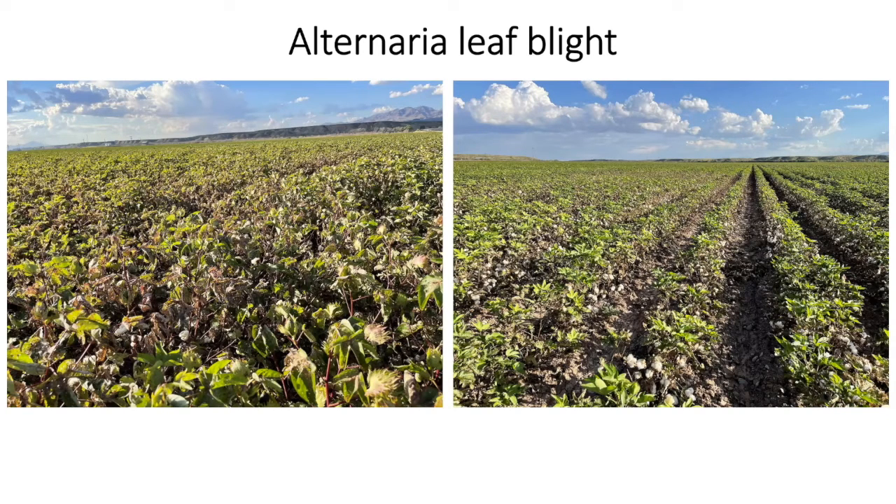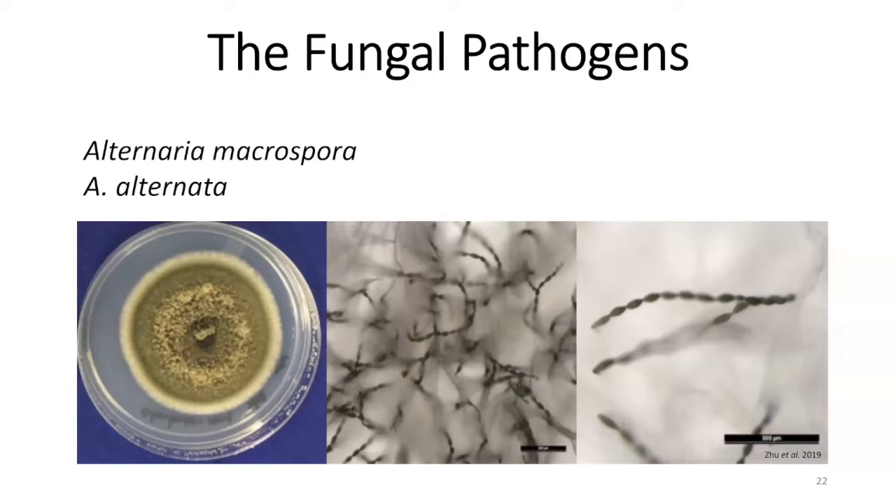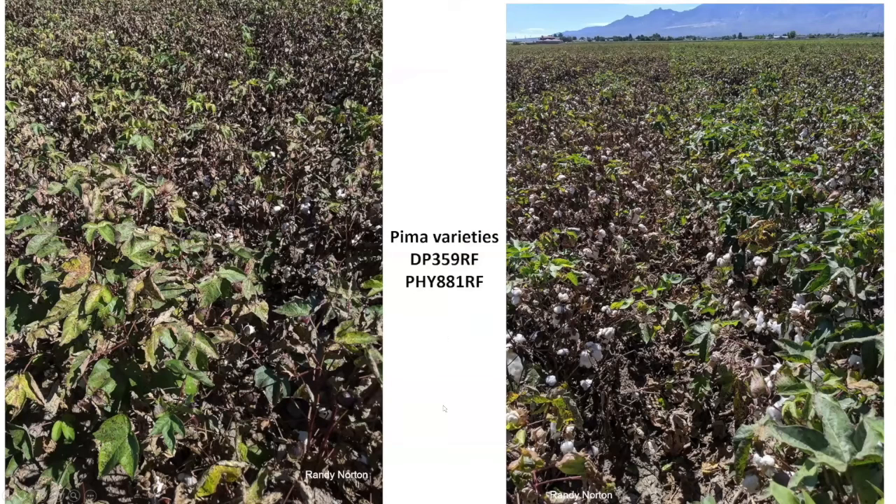The alternaria leaf spot disease is mostly in Safford Valley and also some in Pinal County. The typical symptom is a brown spot, and it can also infect the bracts and cotton bolls. If the disease hits early in the season, it will really severely defoliate the cotton. The causal agent is Alternaria — there are two species that can infect cotton. Work done by Peter Cotty many years back discovered both species present in Arizona. Pima cultivars appear to be more susceptible to this disease.